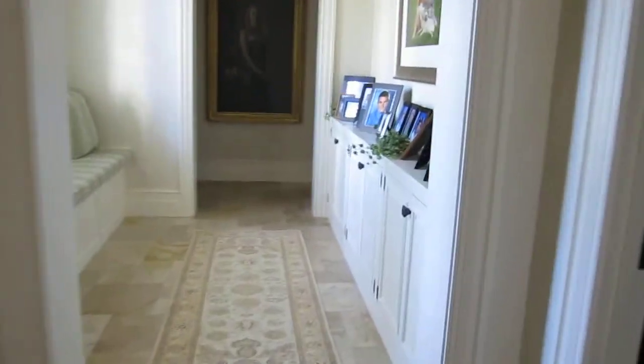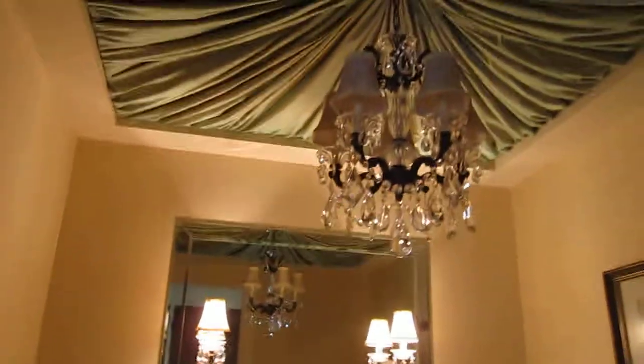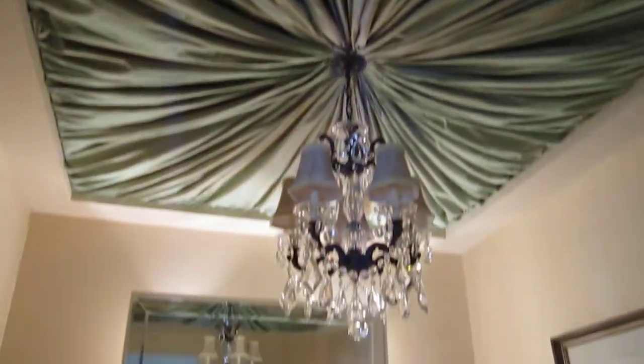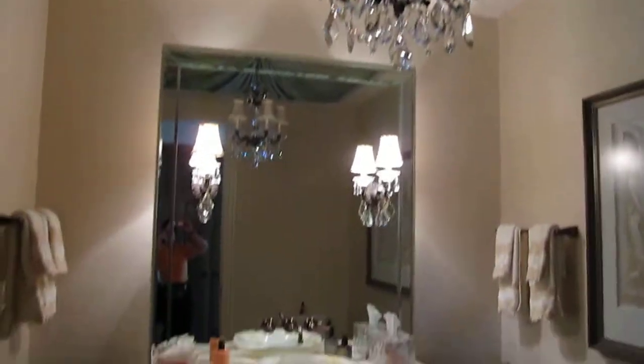This is just hallways. Oh, this is that bathroom with the cloth ceiling — look at this, look at that. This is not a bathroom, it's a powder room. And I forget what that ceiling is called.